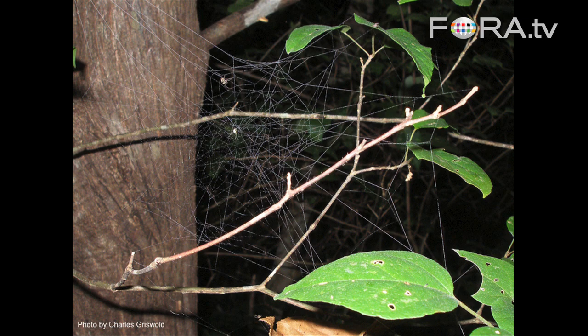These assassin spiders don't build webs. Instead, they're active hunters. With their long front pair of legs, they swing them around and search for drag lines. All spiders leave drag lines when they walk. When they find a drag line, it signals to the assassin spider to follow it, because maybe there will be a spider at the end of the drag line.